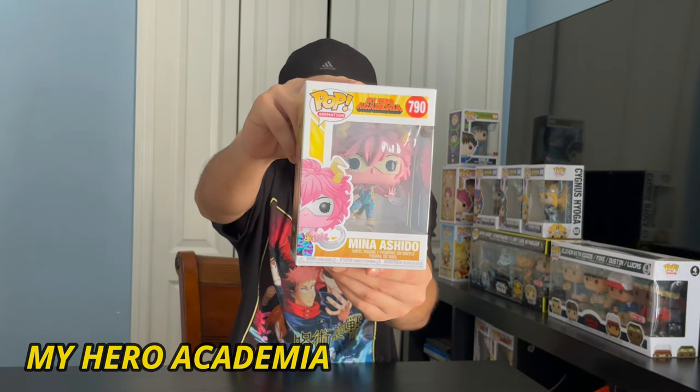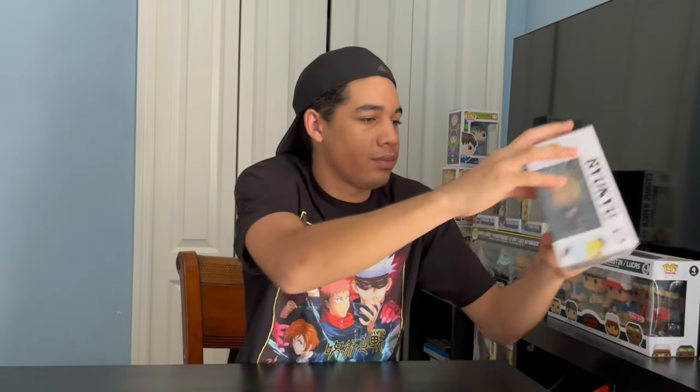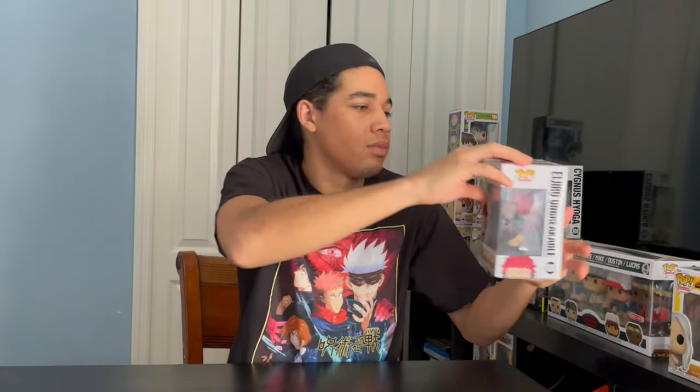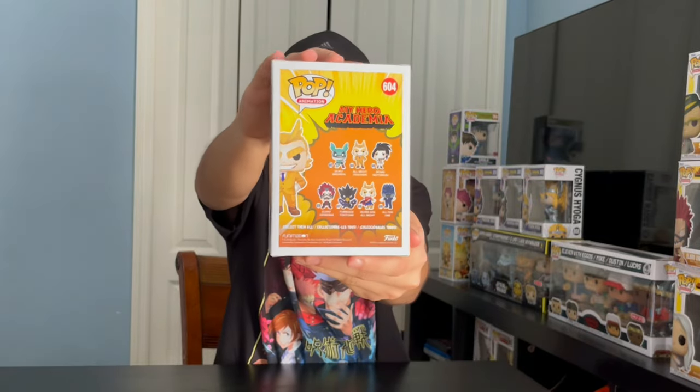Next up, we got My Hero Academia. We got Mina Ashido. We got Ryukyu — that's a tough one to pronounce. We got Uri. My Hero Academia El Jiro Unbreakable. Tomara Shigaraki. Sir Nighteye. All Might as a teacher. All for One. And last, Best Genest.